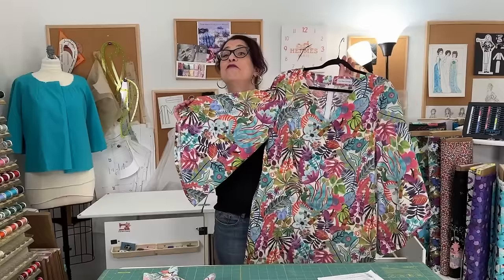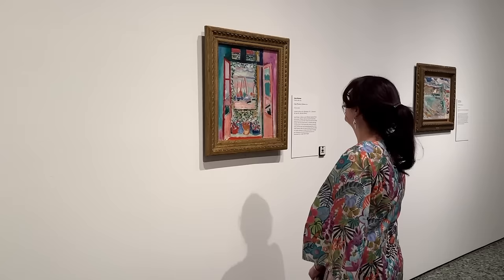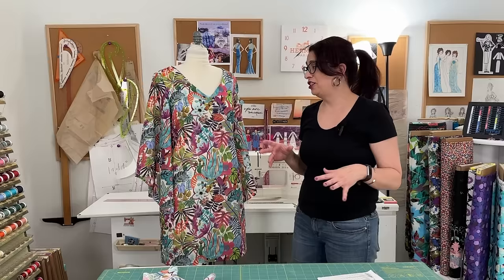I'm finally finished! I'm going to go put on my dress and head to the museum. Going to a Matisse exhibit in a dress that's reminiscent of a Matisse painting was super fun — I had a really great time and I really love wearing this dress. Afterwards we went to dinner at a nice restaurant, and it was just a lot of fun to look really colorful and vibrant in this incredible fabric from Liberty London.